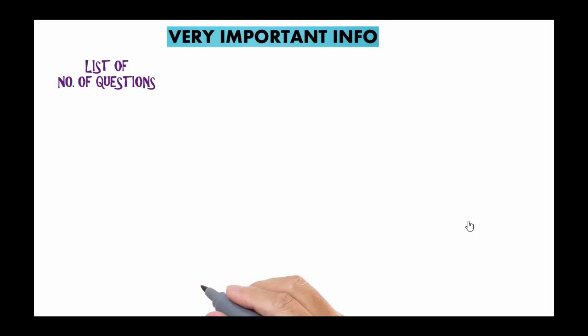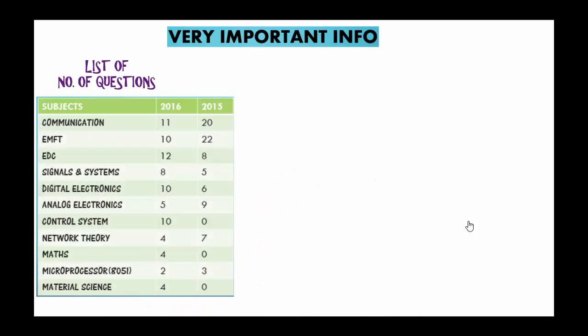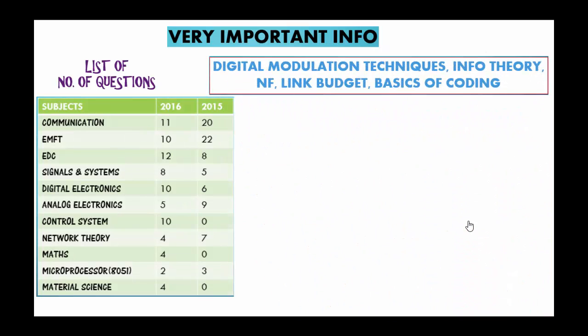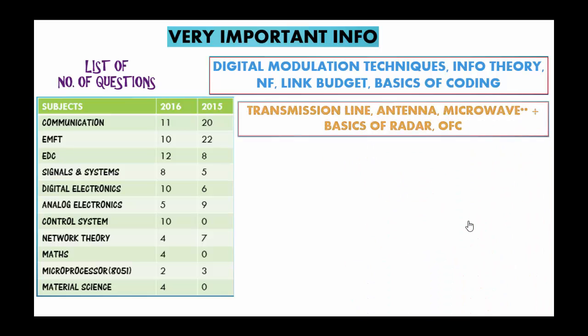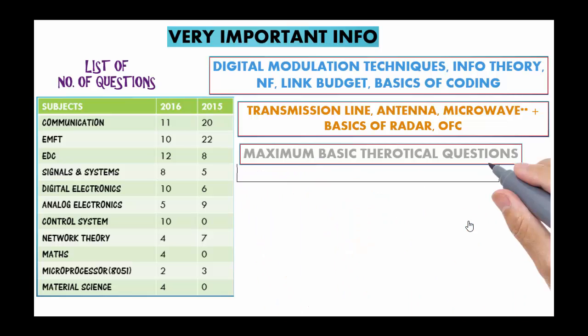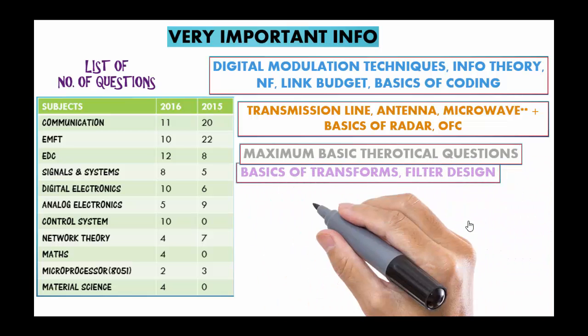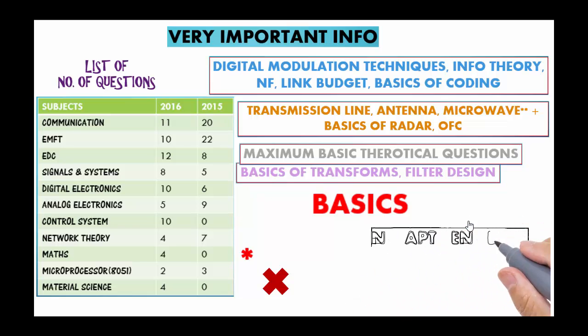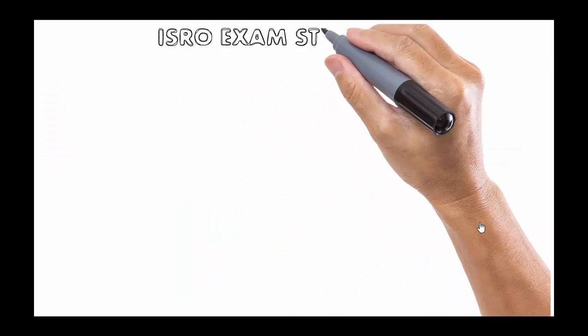This is the list of questions asked from each subject in ISRO's written exam in 2015 and 2016. In Communication, focus was on digital modulation techniques, information theory, noise figure, link budget, and basics of coding. In EMFT, focus was mainly on transmission lines, antennas, and microwave — which is very important — plus basics of radar. In EDC, maximum theoretical questions were asked in both years. In other subjects, just do the basics — no high-level concepts required. Math is important. You can skip Material Science and 8051 if you are not planning for IES. There will not be a single question from aptitude and English.